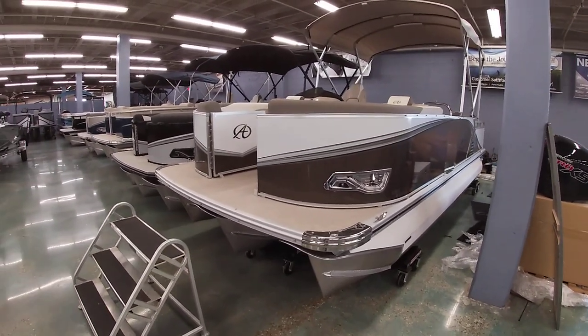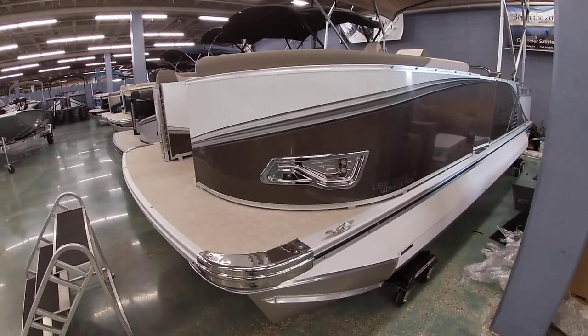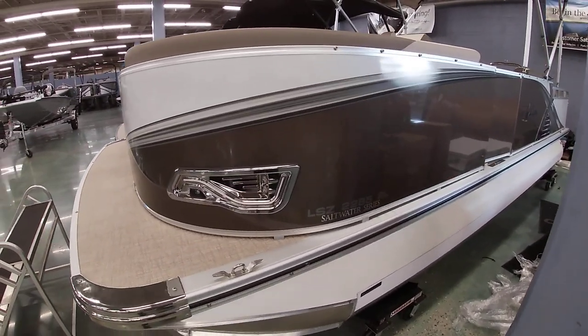Good afternoon everybody, this is Michael Pasco from Benmarine. I want to share another Avalon model we have here. This is another one from our LSZ line — this is a 22 foot elite.